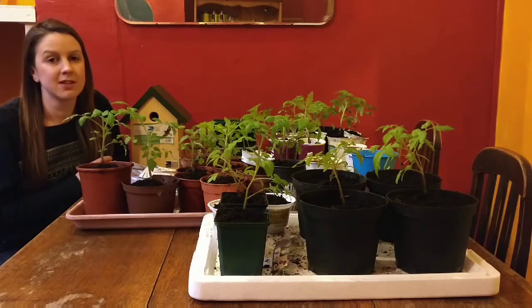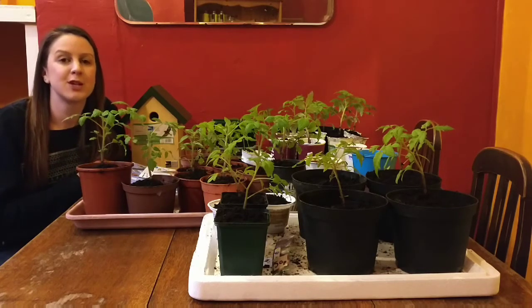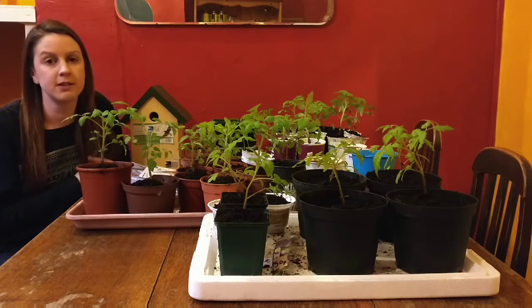Hi, it's Erica from Erica's Little Welsh Garden. Happy Mother's Day to all the mums out there. I hope you're being really spoilt.